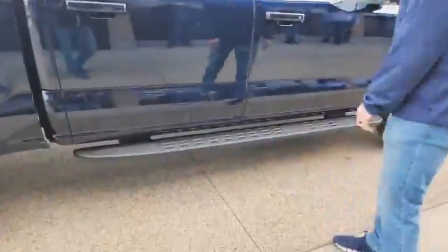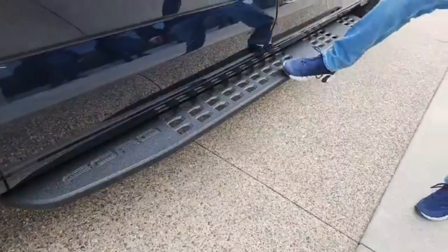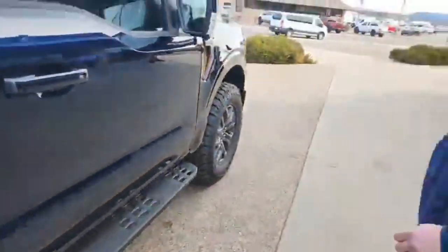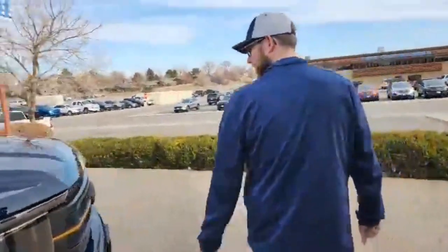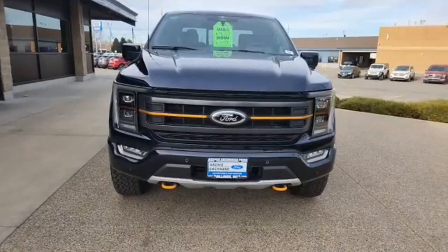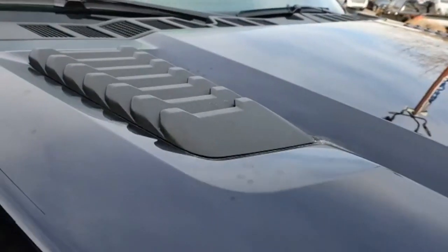It comes with aluminum alloy running boards with a bed liner coating on them, similar to what the Raptors have — super heavy duty, so if you run these into rocks you don't have to worry about them breaking. Around the front you get those flares on the hood as well, which gives it that off-roading look that throws a little bit of a nod to the Raptor.